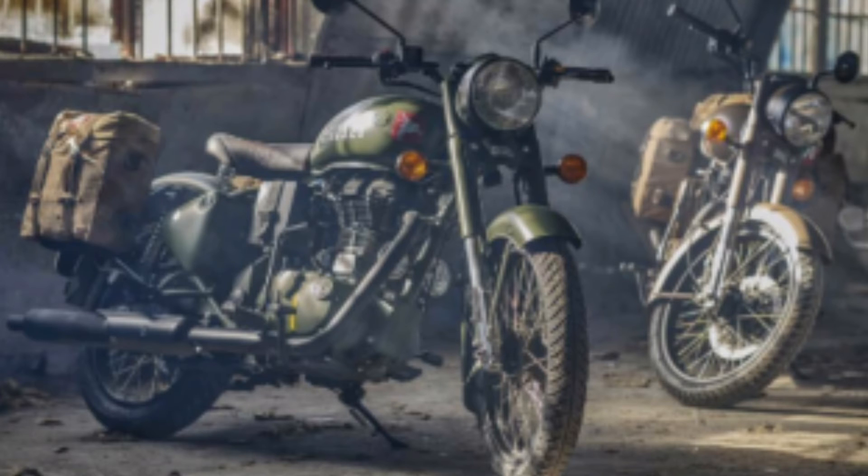The next update is about Royal Enfield. The Royal Enfield Classic 500 Pegasus is soon going to launch in India on 30 May. If you want to buy it, only 250 units will be sold by the company, so book it soon.